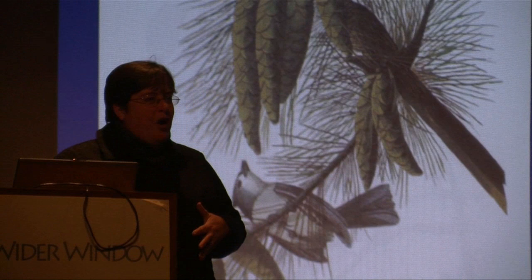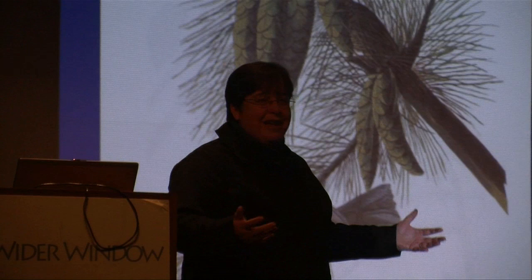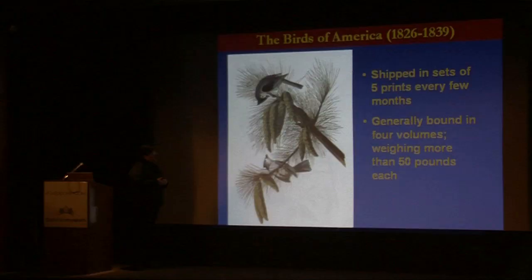Not that the smaller birds aren't beautiful in their own way, but it was the big birds that would really wow people. And in fact, today if you look at the price of Audubon prints at auction, it's those big prints that get the most money.